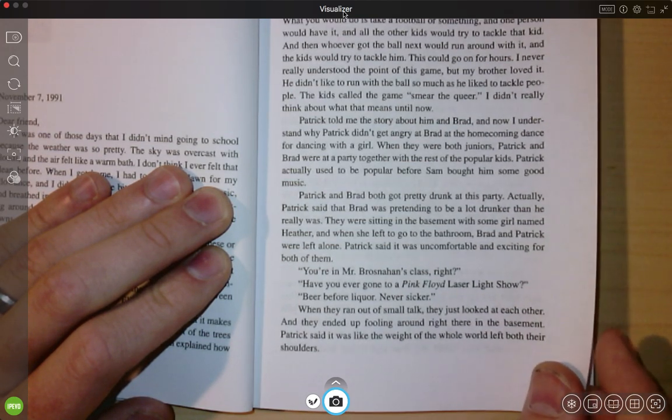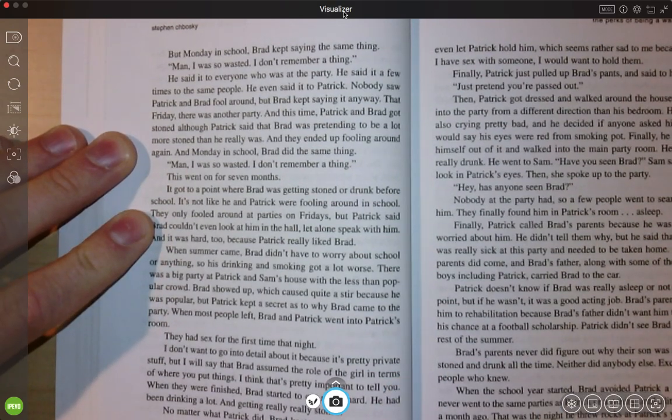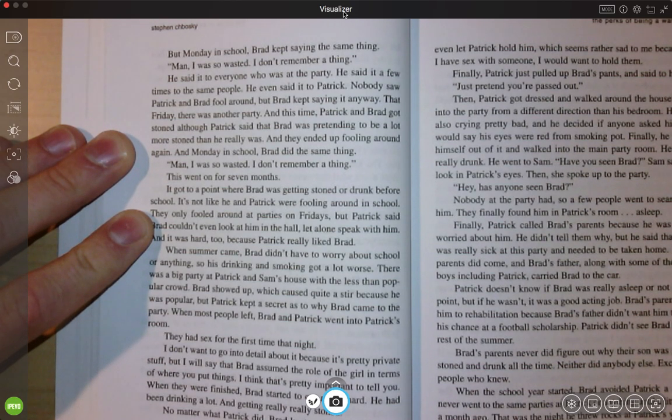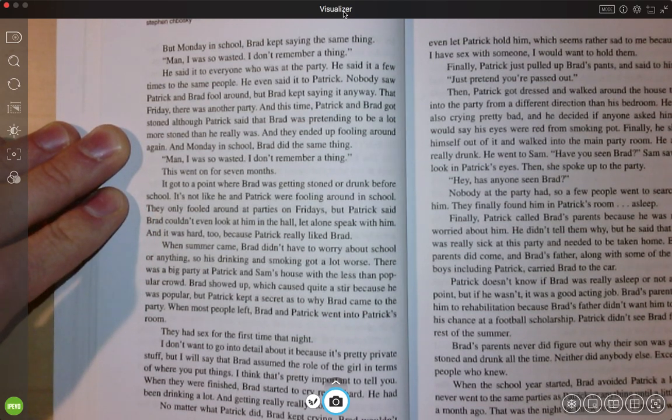Patrick said it was like the weight of the world had been let off their shoulders. But Monday in school, Brad kept saying the same thing: 'Man, I was so wasted. I don't remember a thing.' He said it to everyone who was at the party, a few times to the same people, and he even said it to Patrick. Nobody saw Patrick and Brad fool around, but Brad kept saying it anyway. That Friday there was another party, and this time Patrick and Brad got stoned, although Patrick said Brad was pretending to be a lot more stoned than he really was. And they ended up fooling around again. And Monday in school, Brad did the same thing — 'Man, I was so wasted. I don't remember a thing.'